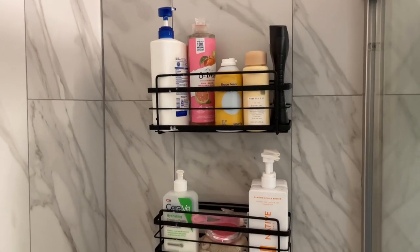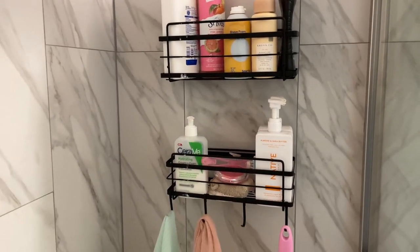These shower shelves are one of my favorite things that I've bought from Amazon. I bought these over two years ago.